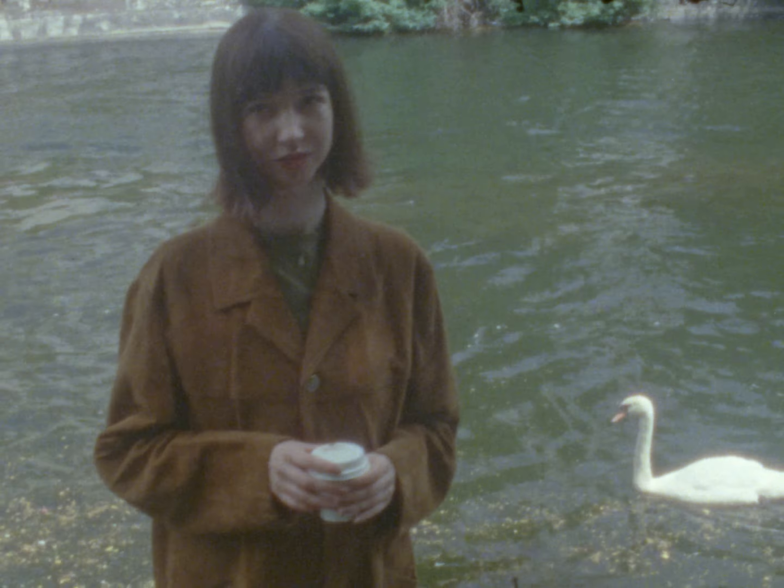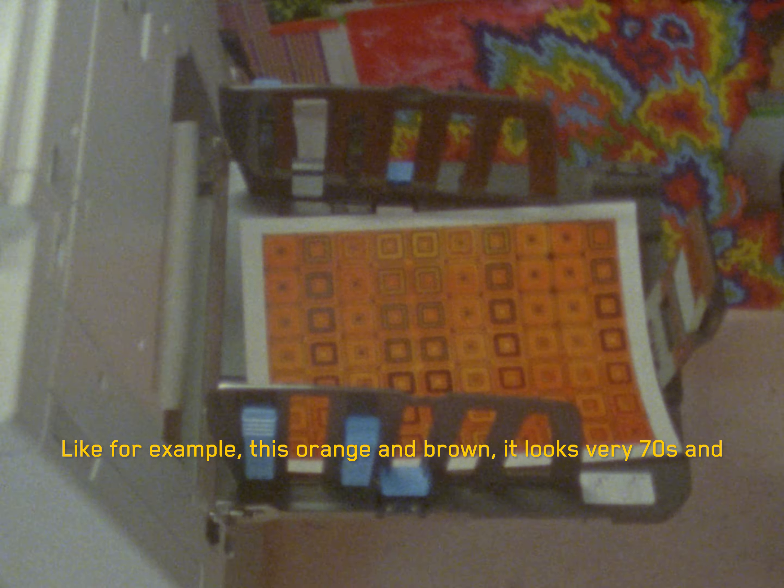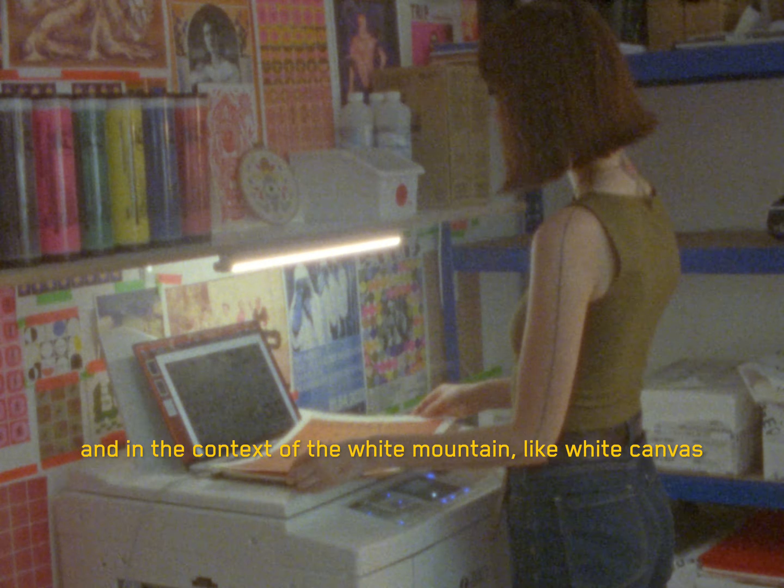The concept was to have these still frames that are basically animation. For us, we wanted to do something that doesn't really look like usual ski colors. Like for example this orangey brown — it looks very 70s, and in the context of like on a white mountain, like a white canvas, it's really exciting to see.